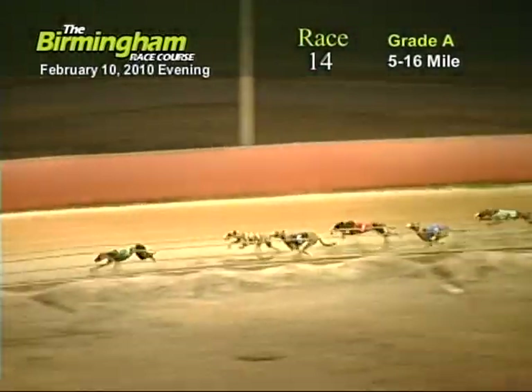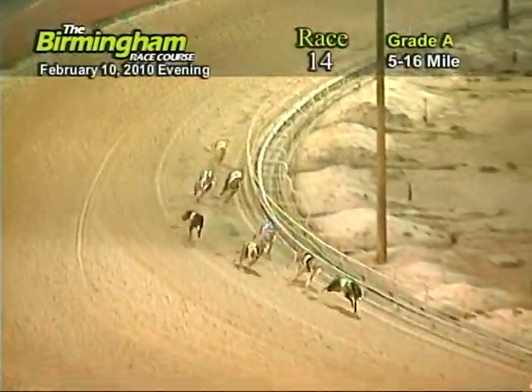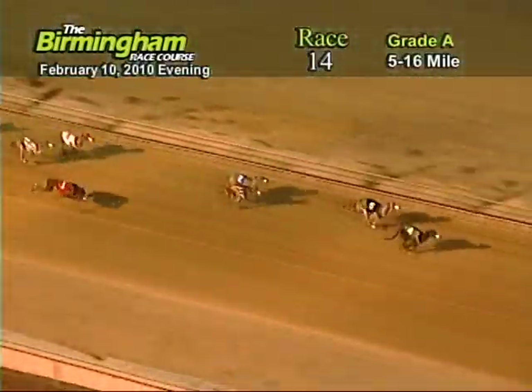Entering the final turn, number four, only lead from the five, eight, two, and one. As they head down the home stretch, number four, only lead from the five.